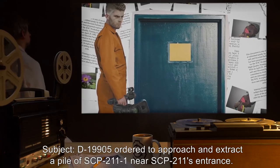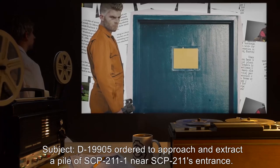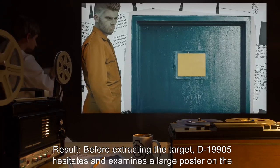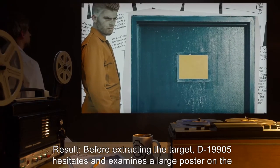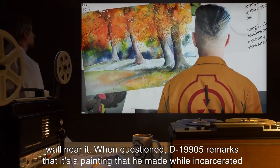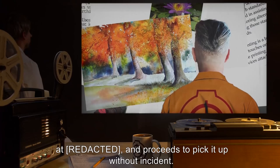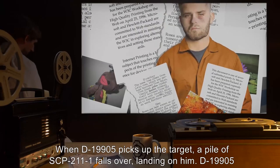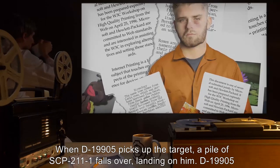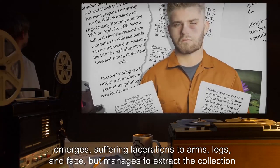Video Log 3: Subject D-19905 ordered to approach and extract a pile of SCP-211-1 near SCP-211's entrance. Result: Before extracting the target, D-19905 hesitates and examines a large poster on the wall near it. When questioned, D-19905 remarks that it's a painting he made while incarcerated, and proceeds to pick it up without incident. When D-19905 picks up the target pile, a pile of SCP-211-1 falls over landing on him. D-19905 emerges suffering lacerations to arms, legs, and face but manages to extract the collection from SCP-211.